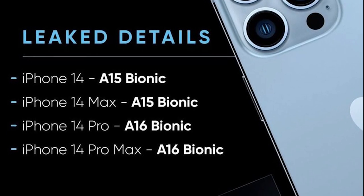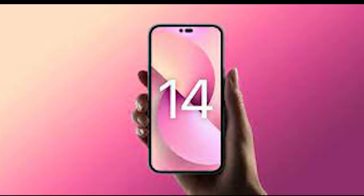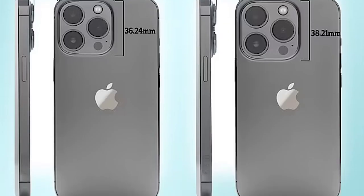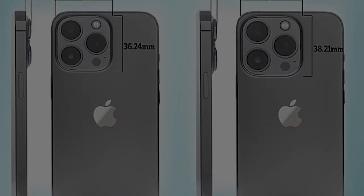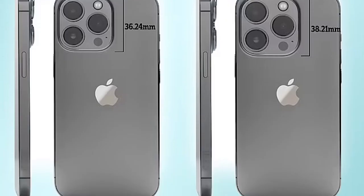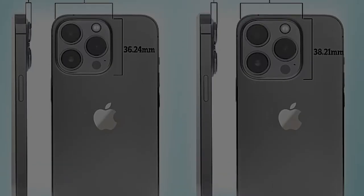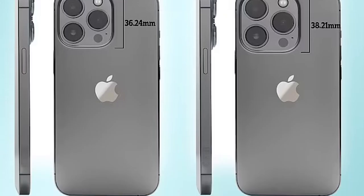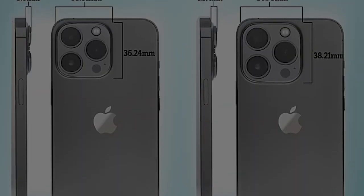iPhone 14 Pro is expected to feature an improved chip. This time, iPhone will feature a whopping 48MP sensor, which will be capable of taking 8K videos. Also, the camera will have the capability to zoom up to 50x. Recent reports have also claimed that the periscopic lens might not arrive until iPhone 15, so we could have a little longer to wait on that front. All models could get an improved lens with a wider aperture and auto-focus capability.